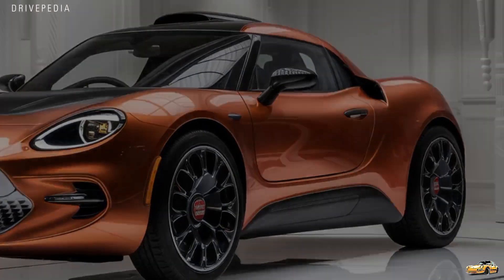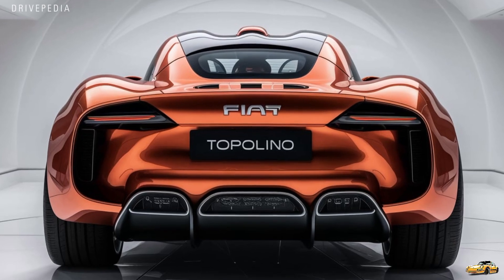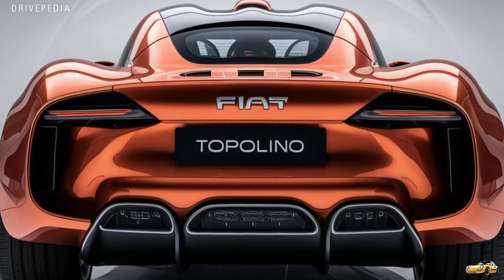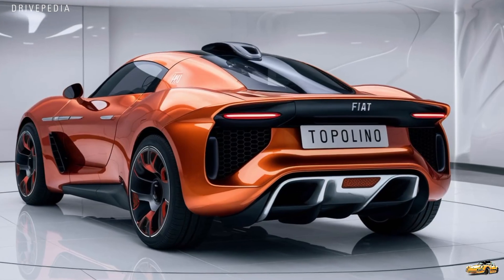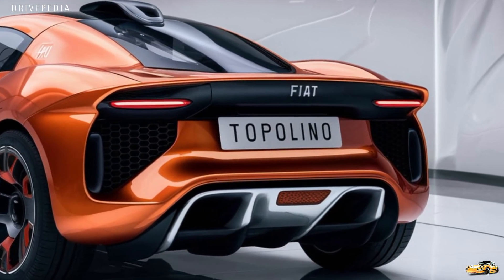At just over 2.5 meters long, this car is perfect for city dwellers. Whether you're maneuvering through tight spaces or slipping into a parking spot that bigger cars can only dream about, the Topolino delivers. It's an ideal mix of fun and functionality, bringing back the microcar concept in a way that feels fresh and modern.